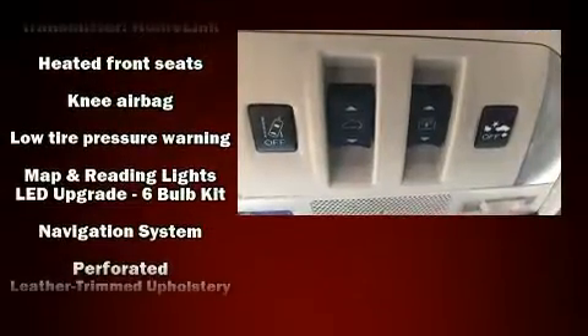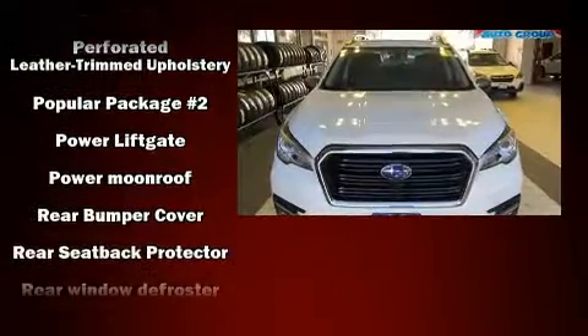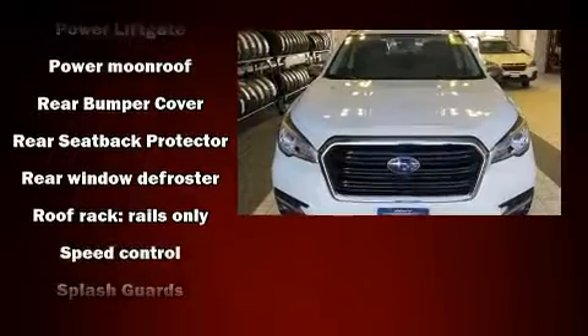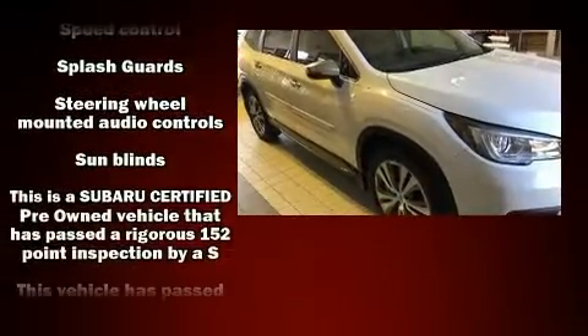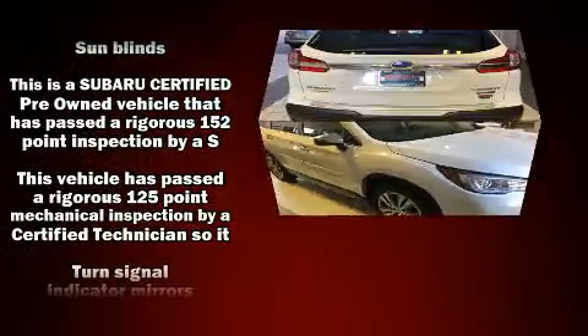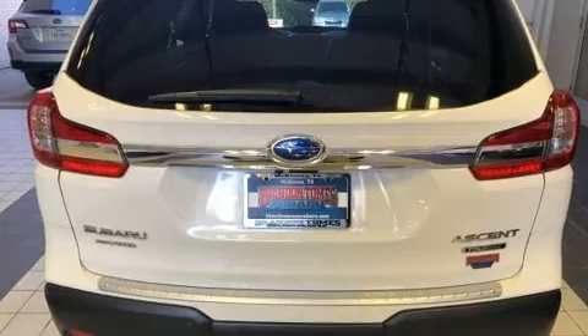Subaru ensures the safety and security of its passengers with equipment such as front-side impact airbags, an emergency communication system, and four-wheel disc brakes with ABS. It also arrives with a Carfax history report, providing you peace of mind with detailed information.